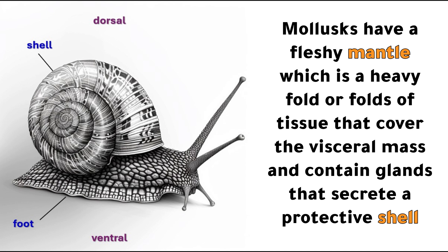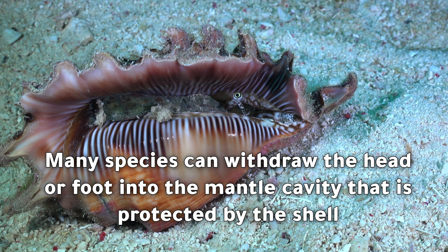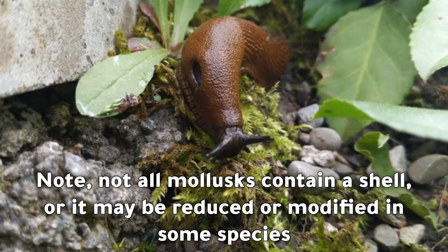Molluscs have a visceral mass located above the foot that contains most of the internal organs. Molluscs have a fleshy mantle, which is a heavy fold or folds of tissue that cover the visceral mass and contain glands that secrete a protective shell. Many species can withdraw the head or foot into the mantle cavity that is protected by the shell. Note: not all molluscs contain a shell, or it may be reduced or modified in some species.